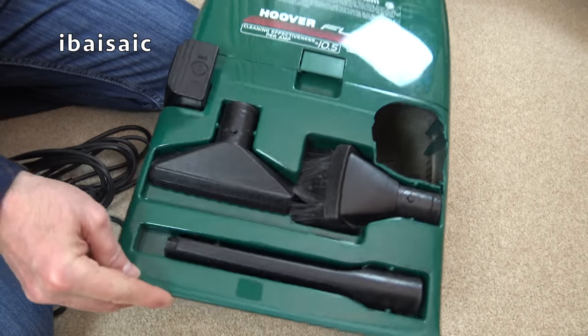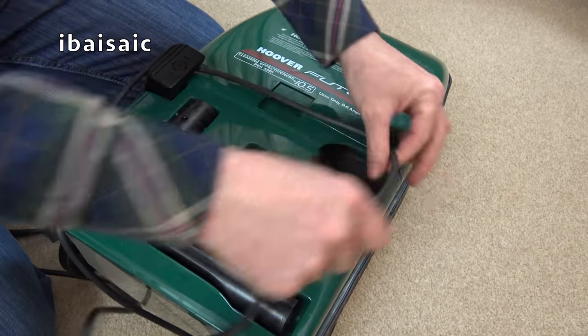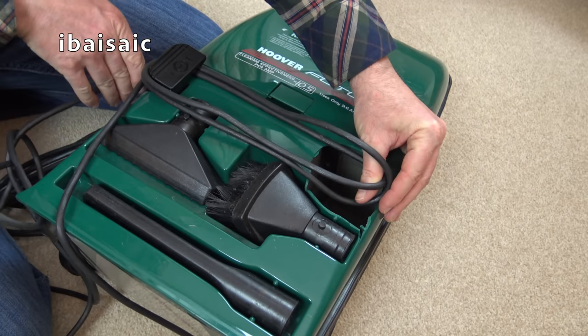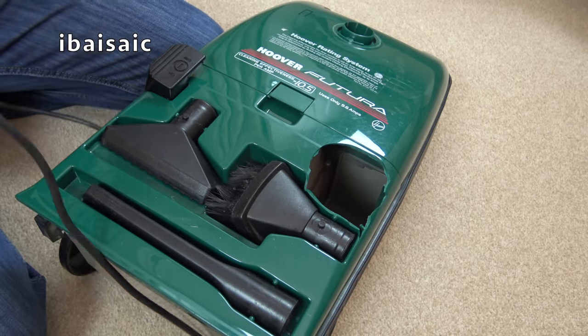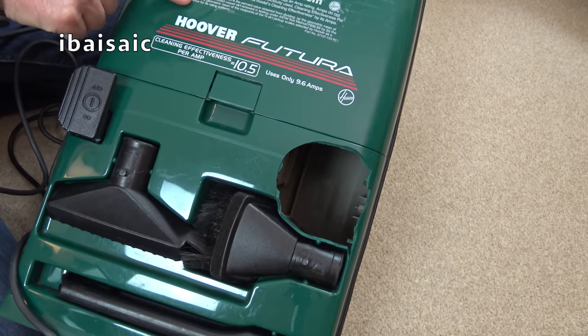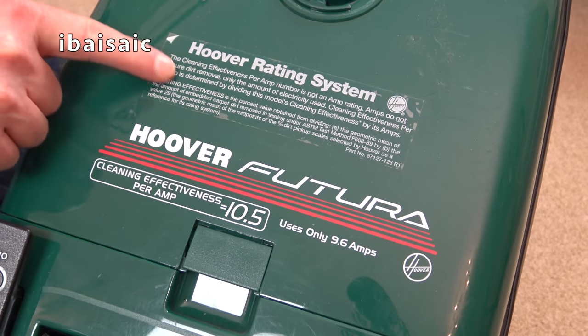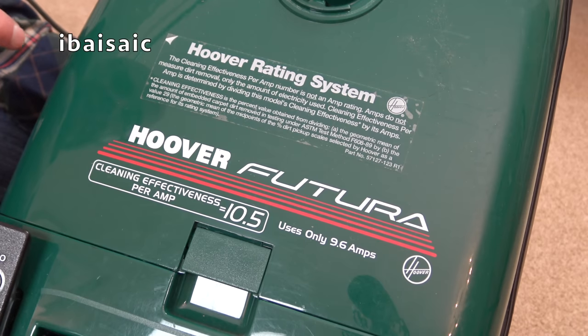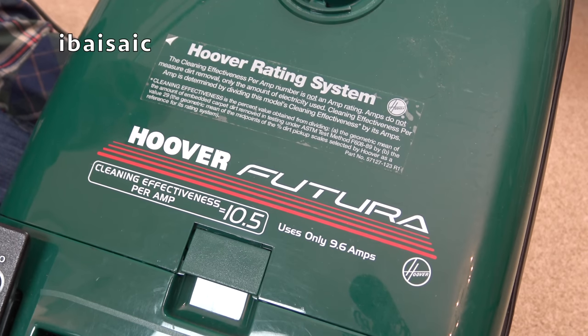And there's the on/off switch. Now the switch that's broken - because this doesn't have auto cord rewind - you would wrap the cable around the on/off switch and the other cable hook, so it would actually store the cable. And I think that cable hook rotated so you could release it all in one go. It says Hoover Futura. Cleaning effectiveness equals 10.5 per amp. Uses only 9.6 amps. And then there's a peel-off sticker: Hoover Rating System - the cleaning effectiveness per amp number is not an amp rating. Amps do not measure dirt removal, only the amount of electricity used.